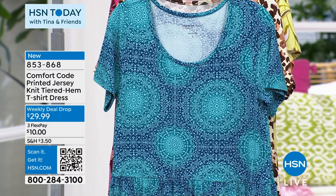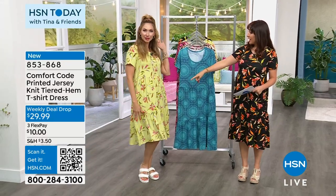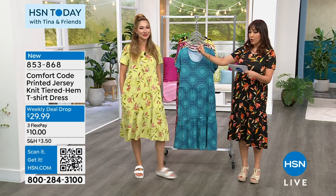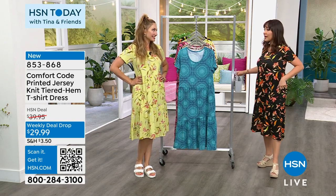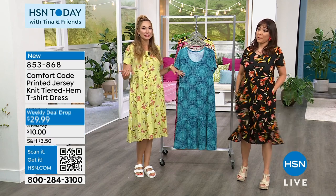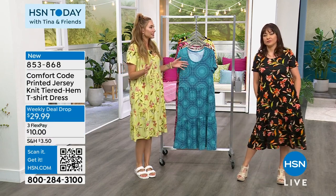Amy West is wearing the soft lime florals — love that high pony situation! These are machine wash, tumble dry, and they're on sale just this week for $29.99. We're gonna keep reminding everyone: there are pockets in this dress. This is the quintessential off-duty uniform.